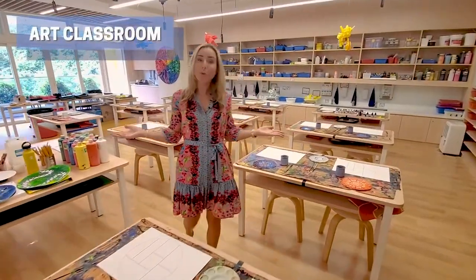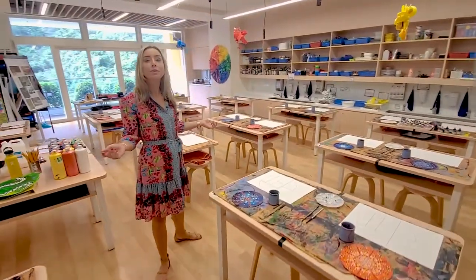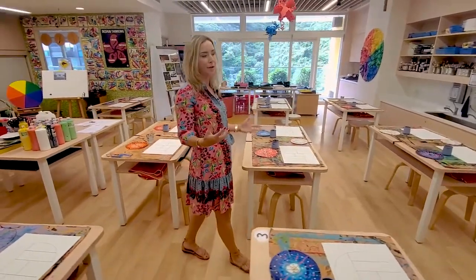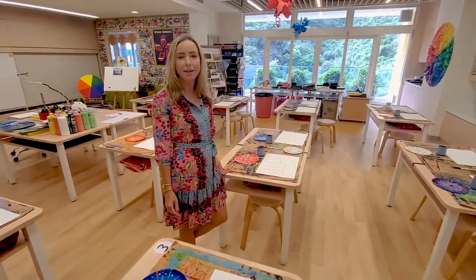This is one of our two art rooms. Students not only learn art fundamentals and skills, but they also explore their other subjects through the lens of art, which helps inspire creativity and critical thinking.